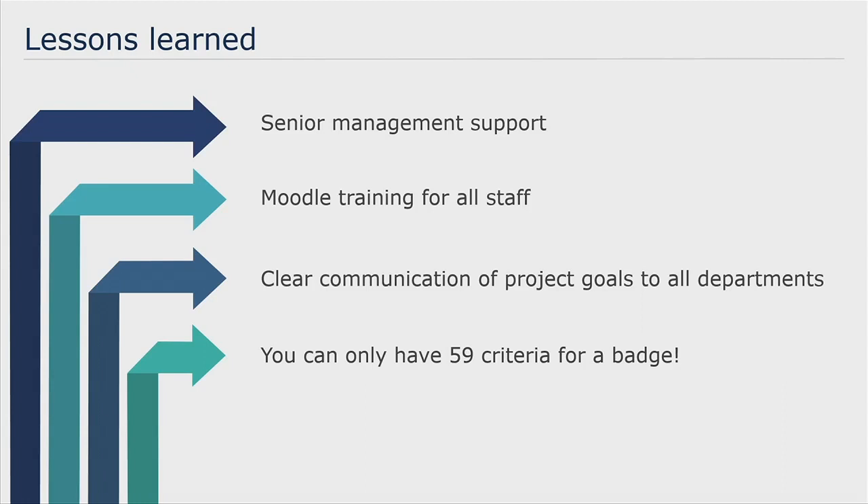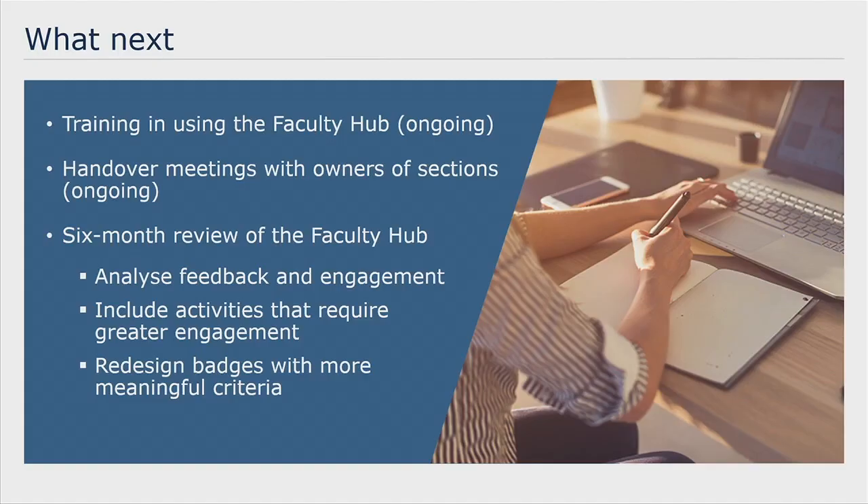Another important lesson learned was that you can only have 59 activity completion criteria for a badge. Looking ahead: we're completing training and using the Faculty Hub with various staff and faculty. We're having handover meetings with the owners of the sections so that they will keep content up to date and add new content. We're also going to conduct a six-month review of the Faculty Hub, which will involve analysing feedback and engagement received, including activities that require greater engagement such as quizzes and forums, and redesigning badges with more meaningful criteria. Thank you for listening.